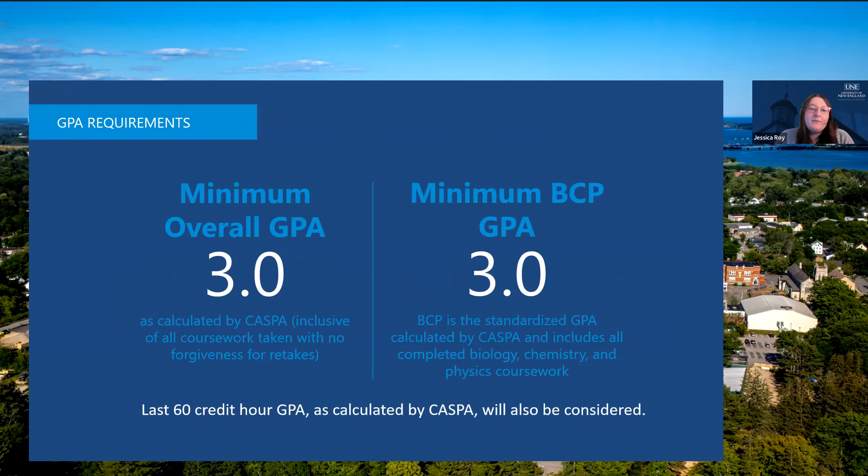We require a minimum overall and BCP GPA of 3.0. Both GPAs are calculated by CASPA — we do not do the calculations ourselves. BCP includes all biology, chemistry, and physics coursework. Once you have met the minimum overall and BCP GPA, we do often take the last 60 credit hour GPA into consideration as well, but it cannot replace your overall or BCP GPA.